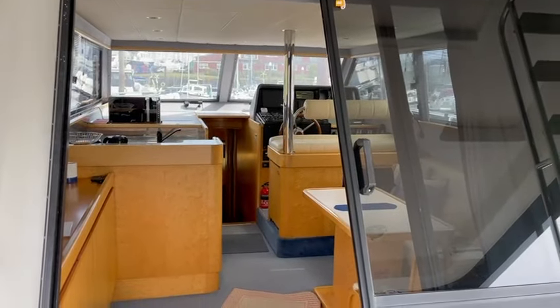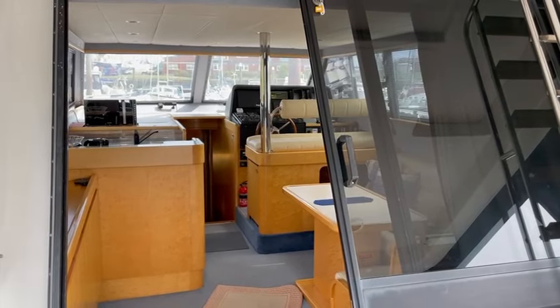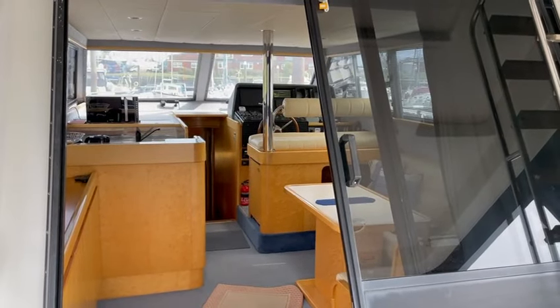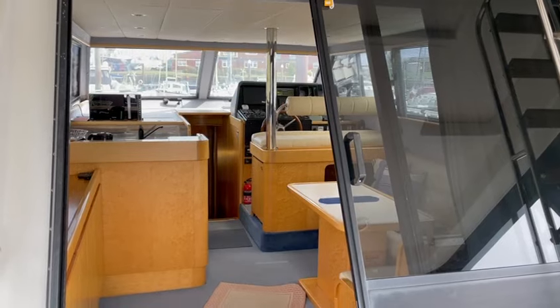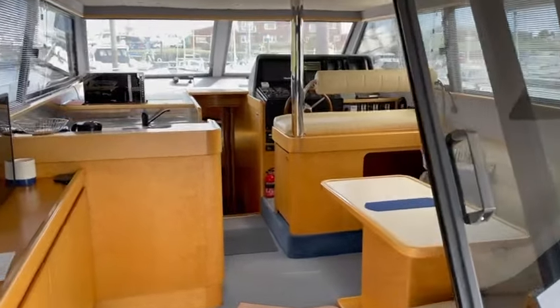Hello and welcome to part two of the video presentation of motor yacht Galeen, Neptunus 145, built in 1988 in Holland. Let's go take a look.